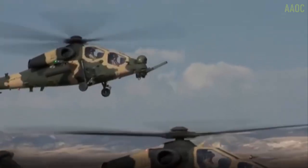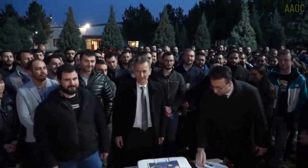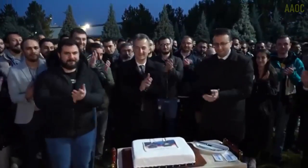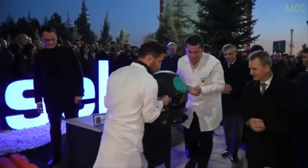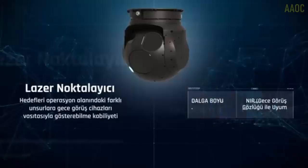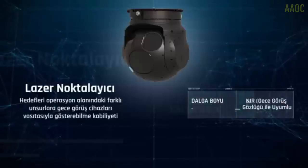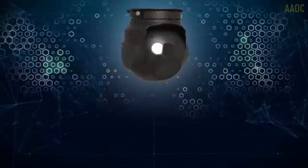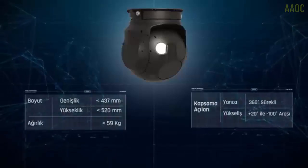The T129 ATAK helicopter can be equipped with 500 pieces of 20-millimeter artillery ammunition, 16 Cirit rockets, Sancak missiles, 8 L-UMTAS or UMTAS missiles, 8 Stinger missiles, or 76 70-millimeter rockets. The helicopter is powered by two LHTEC CTS-800-4A turboshaft engines.